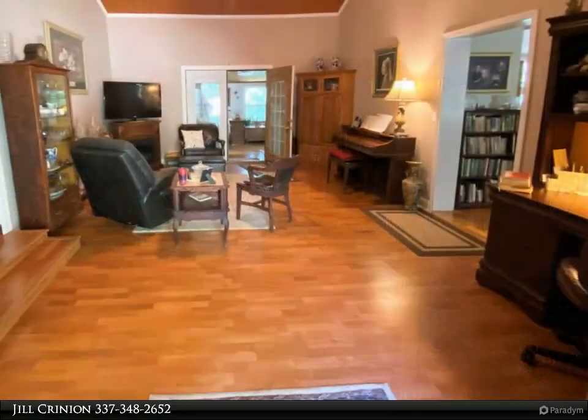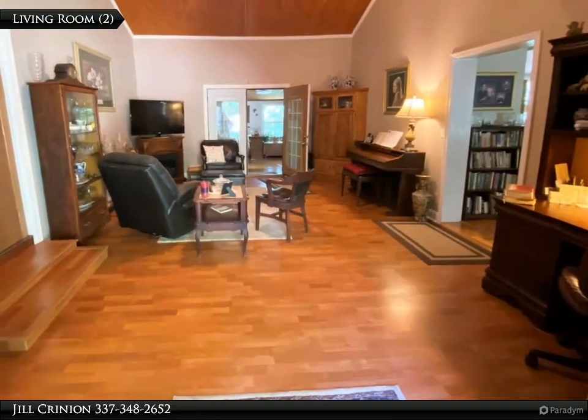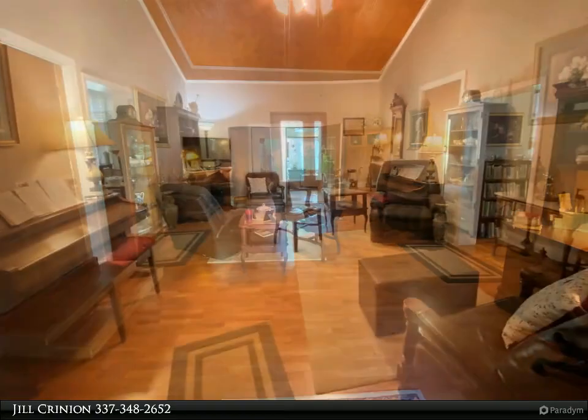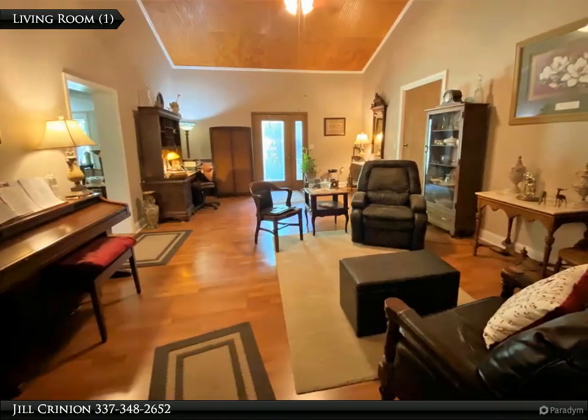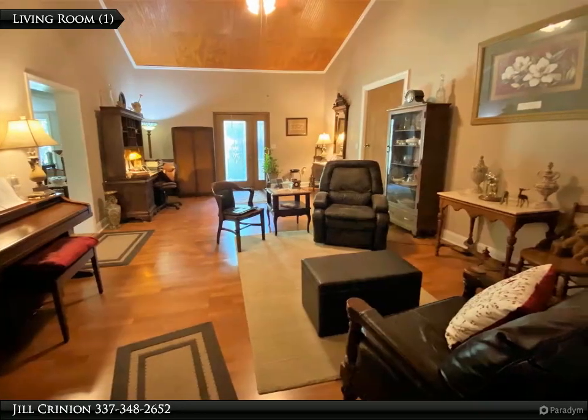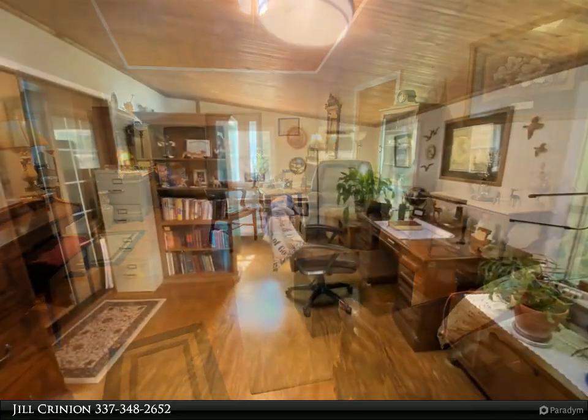The kitchen features tons of cabinets, countertop space, and a breakfast bar. There is a dining area with a beautiful dining room with fireplace, a living room, and an office with a half bath. Also included is a fully equipped open floor plan suite with a kitchen with island.